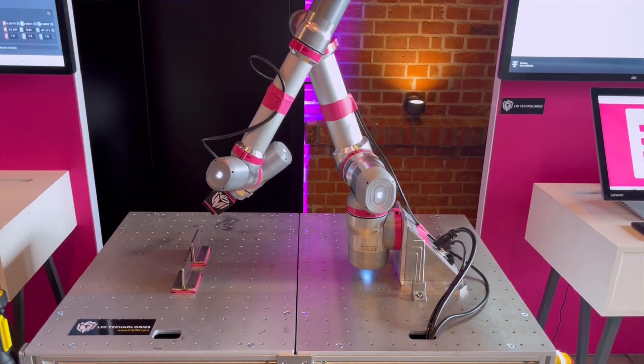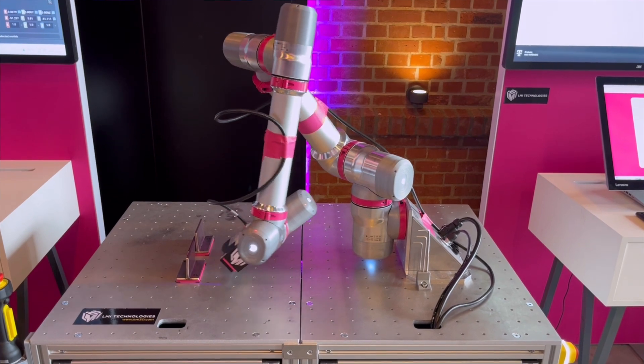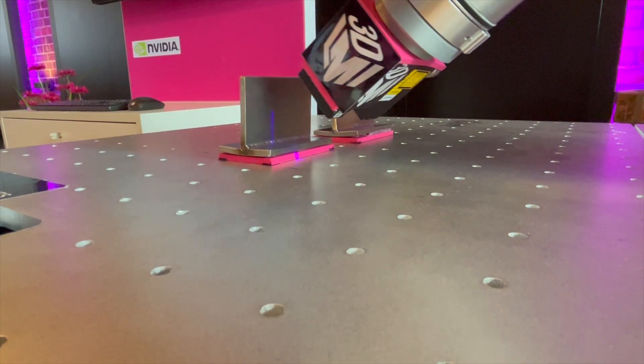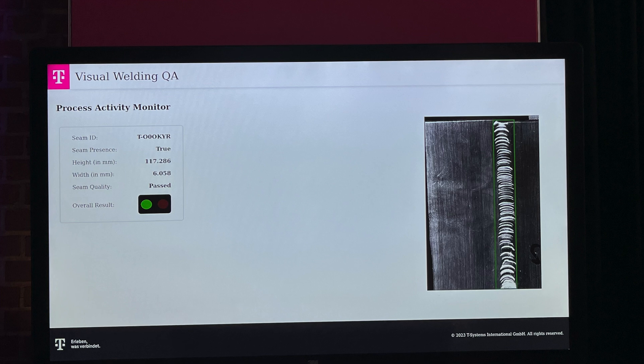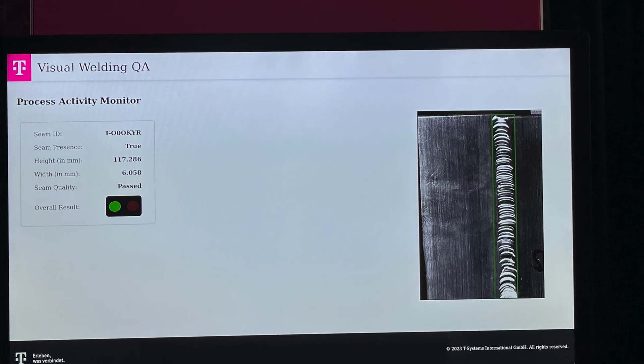We are using an LMI 3D laser sensor to scan the welds. We send this data to an edge device where we use algorithms to evaluate the data and to analyze the quality of the welding — doing this online on the edge in real time to automate this quality assurance process.